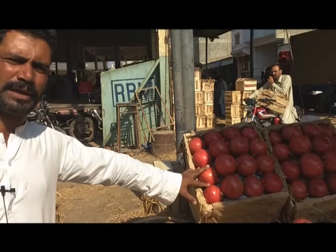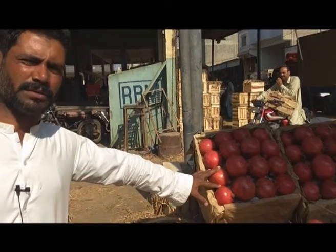This is 2,000 rupees, 5,000 rupees. This is 24,000 rupees. How much is this? This is about 17,000 rupees, about 15,000 rupees.